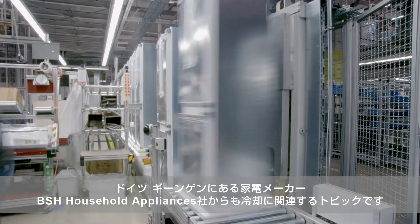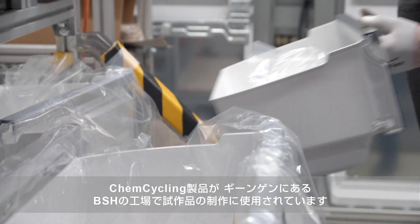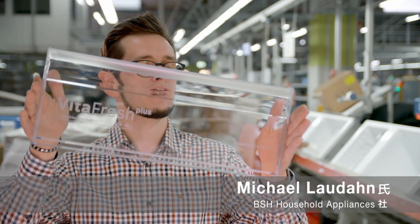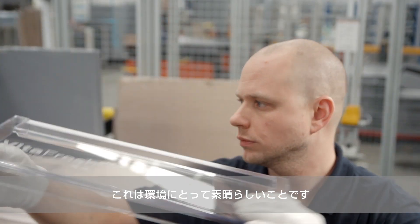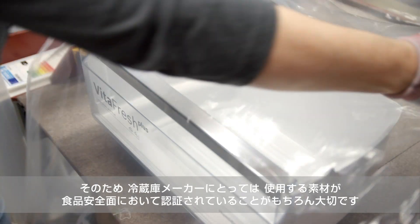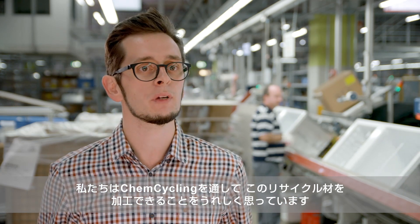Cooling is also the topic here. BSH household appliances in Gingen, Germany, produces several thousand refrigerators every day. Test amounts of the ChemCycling material are being used to produce prototypes at the BSH site in Gingen. You can see that this screen, which I'm holding up, is completely transparent and made of recycled materials. That's a great thing for the environment. For us, as a refrigerator manufacturer, it is always important that the material has a food safety certification, because you put your food, your cheese, your sausages into such a refrigerator and it simply has to be flawless. And we're glad that with ChemCycling, we're able to process this material.